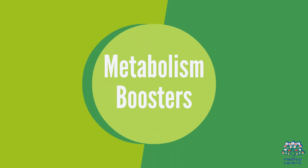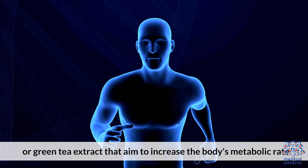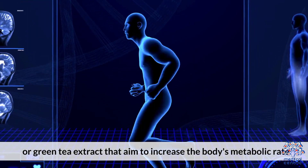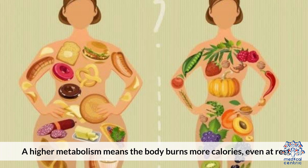Metabolism boosters typically contain ingredients like caffeine or green tea extract that aim to increase the body's metabolic rate. A higher metabolism means the body burns more calories, even at rest.